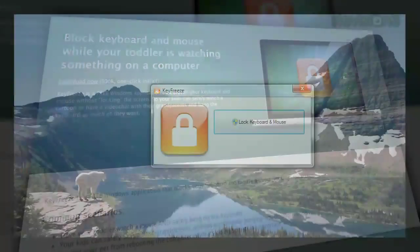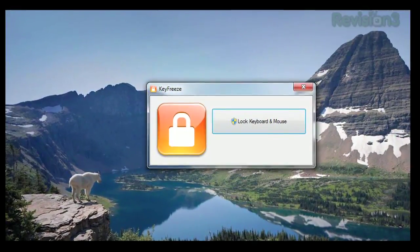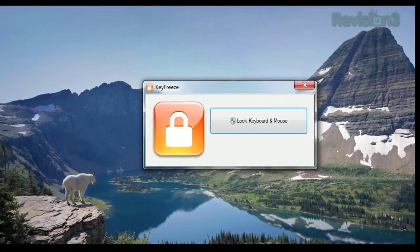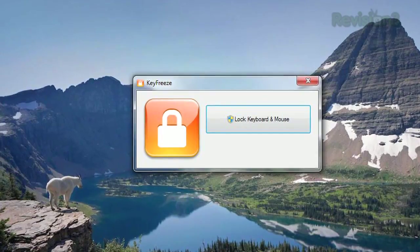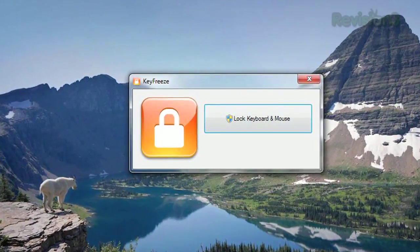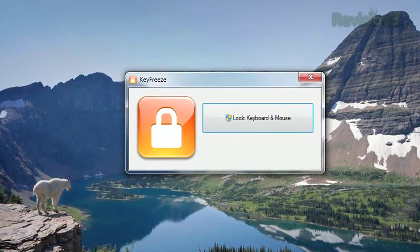Once installed, just press the Lock Keyboard and Mouse button, and the program will freeze all mouse and keyboard input, while letting your computer continue any processes it's in the middle of. When you want to regain control, just hit Control-Alt-Delete, followed by the Escape key, and it's all back to normal.